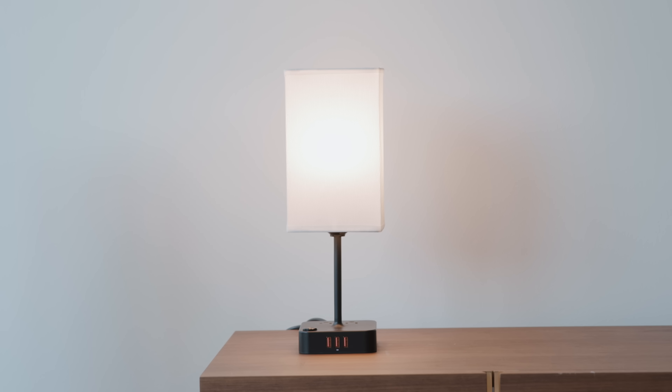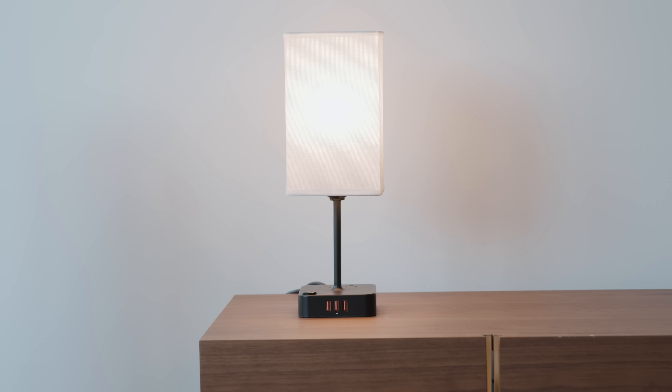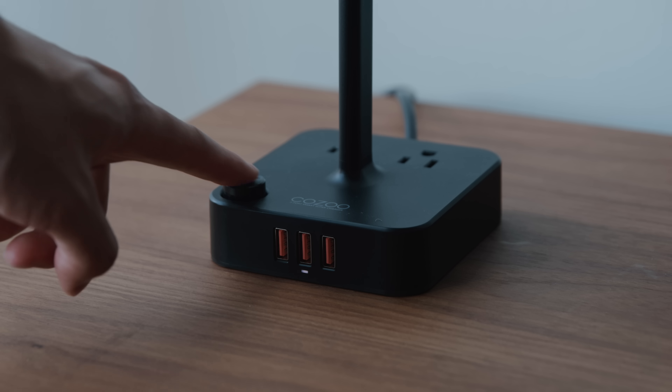Whenever we're doing budget tech episodes, I try to find certain things that are able to kill two birds with one stone, because that is where you see the value. In this case, you have a lamp that can go on your nightstand, but it also has USB ports and power ports to really expand the functionality instead of just being a lamp.